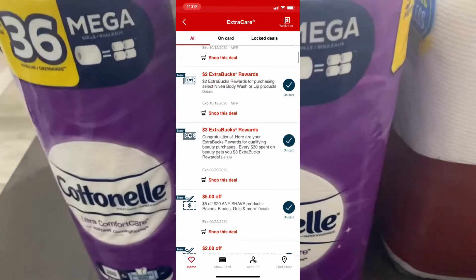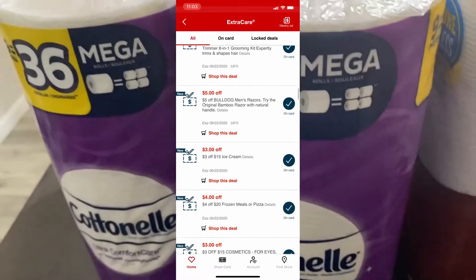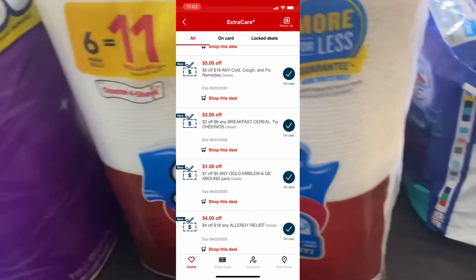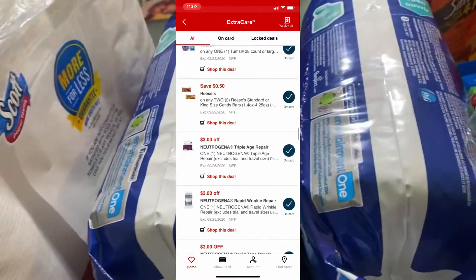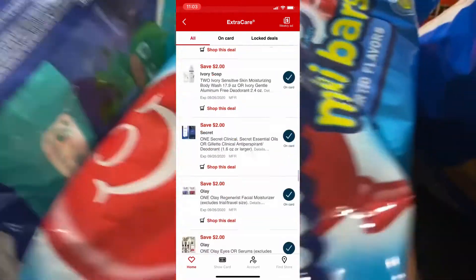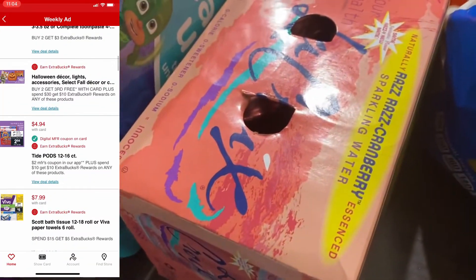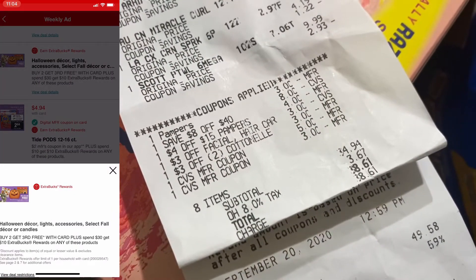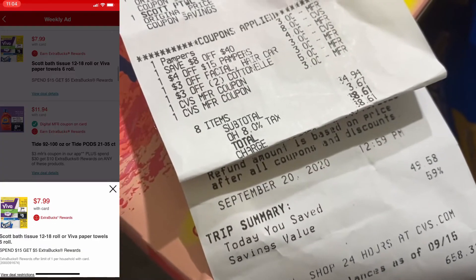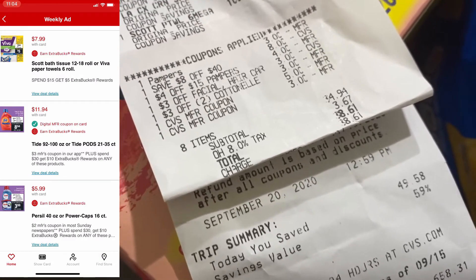Alright, let's get back to it. For the CVS trip, I got two packs of mega nine-pack cotton nail tissue paper, some Scott paper towels, a couple packs of Pampers, some Aussie conditioner, Airheads, and LaCroix water. The total I spent was $38.61 — I saved a total of 59%, which was $49.58 worth of savings.